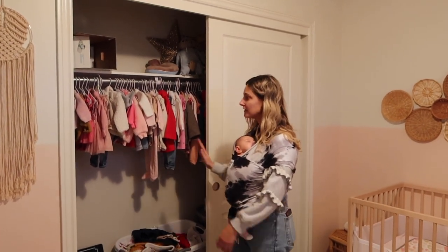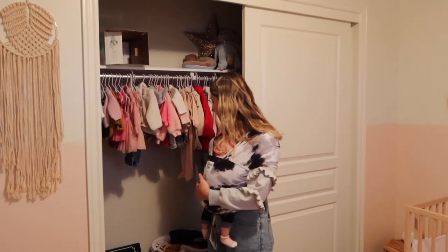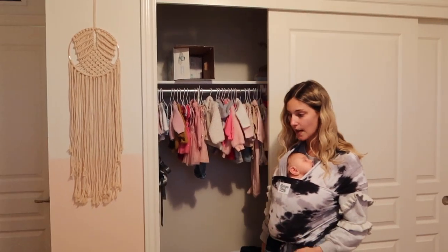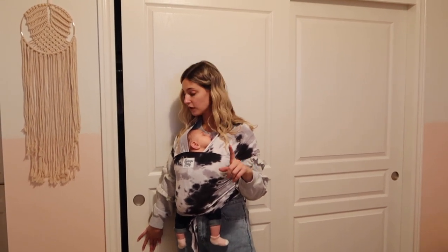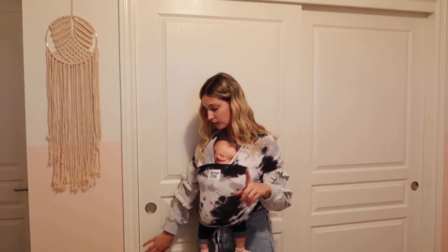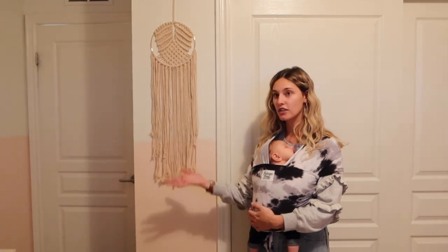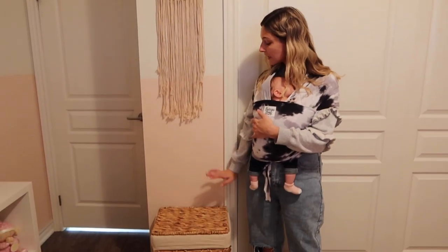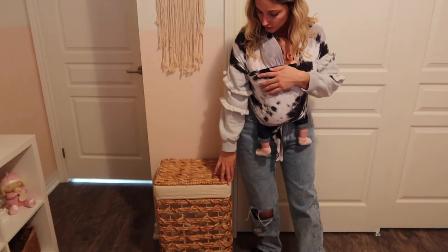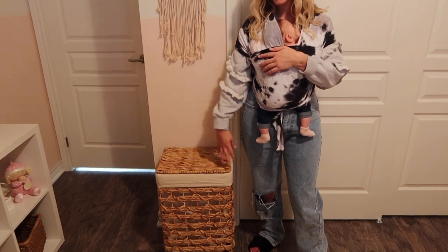There's a lot of stuff in here — all of her clothes are at the top, diapers, wipes, all that fun stuff, and baby wraps. The baby wrap I'm wearing is from Beluga Baby — I'll have that linked below, super cute and Canadian, which we love. Beside the closet we have a dream catcher that I thought matched the other one on the other side — super neutral.